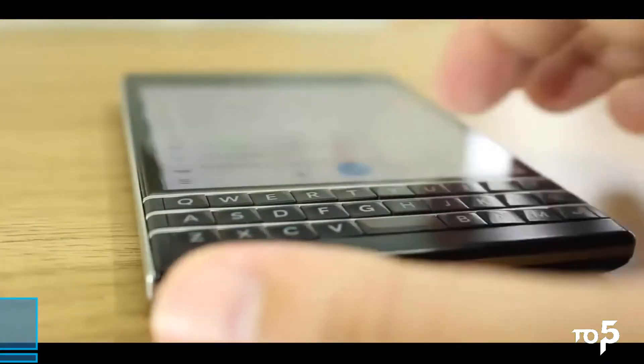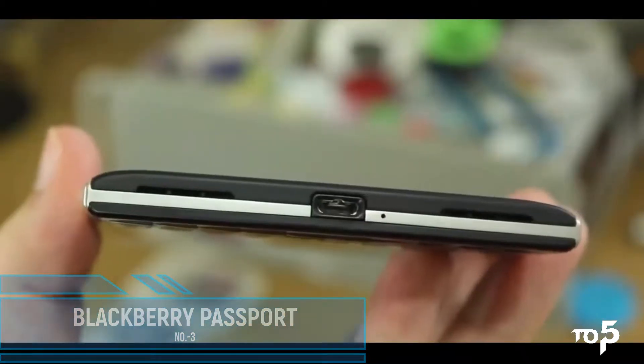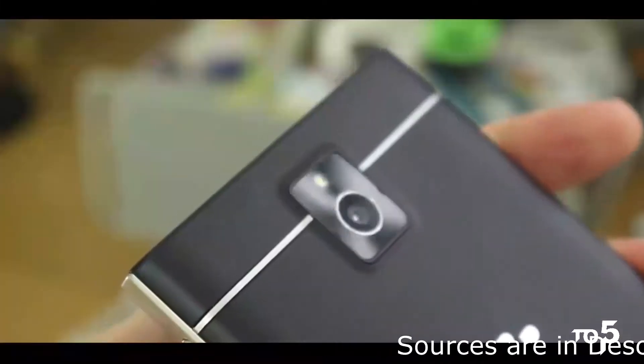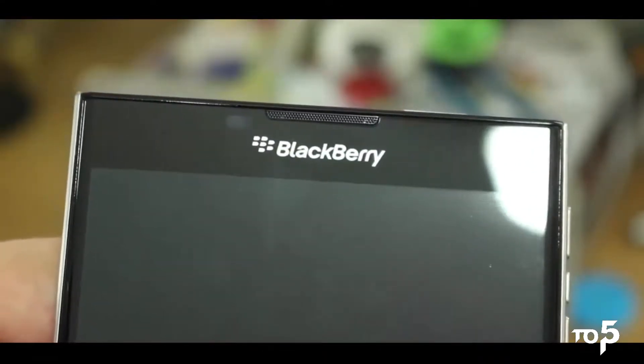In the third position we have the BlackBerry Passport. From the name alone you can tell it is a very business-oriented smartphone, used by businessmen and people who always want to be connected to the internet. It has a very big display and cannot be used with a single hand. It has a QWERTY keypad like most BlackBerry phones.